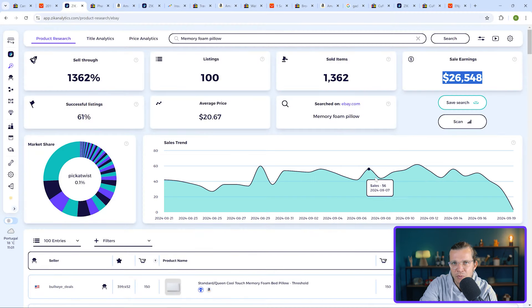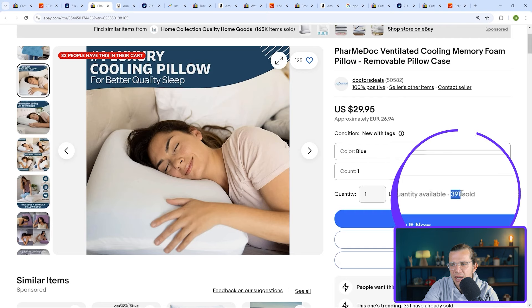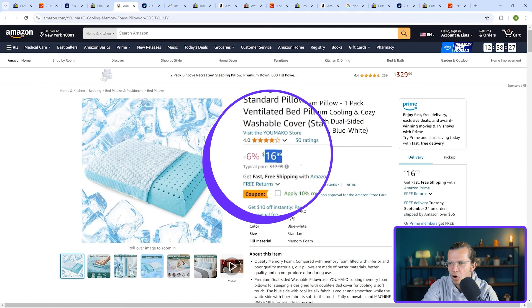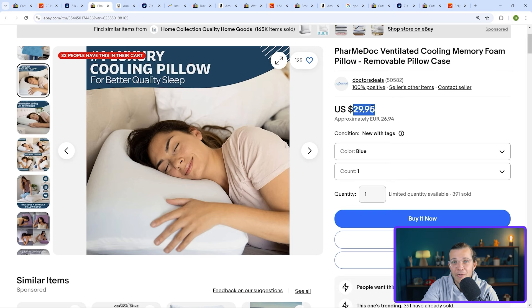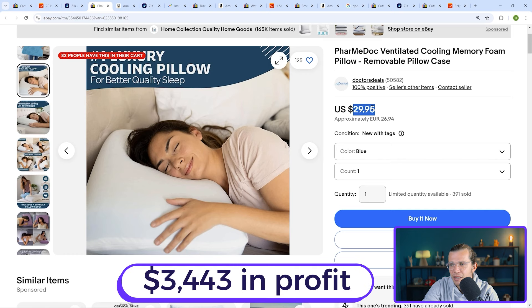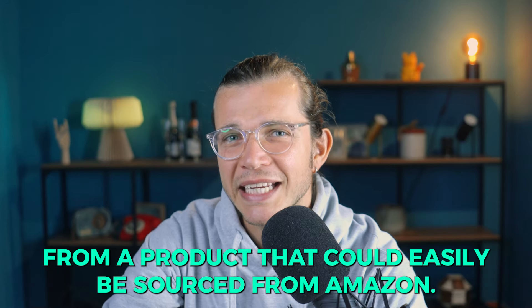Here's an eBay seller selling this product for $29.95 who has already sold it 391 times. When I looked for this item on Zik Analytics, I was able to find a similar product on Amazon selling for only $16.99 with free shipping for Prime members. If the eBay seller is sourcing this product at that price and selling for $29.95 on eBay, they would generate roughly around $9 in profit after eBay fees. With 391 units sold, that's around $3,443 in profit — and that's after eBay fees from a product that could easily be sourced from Amazon.